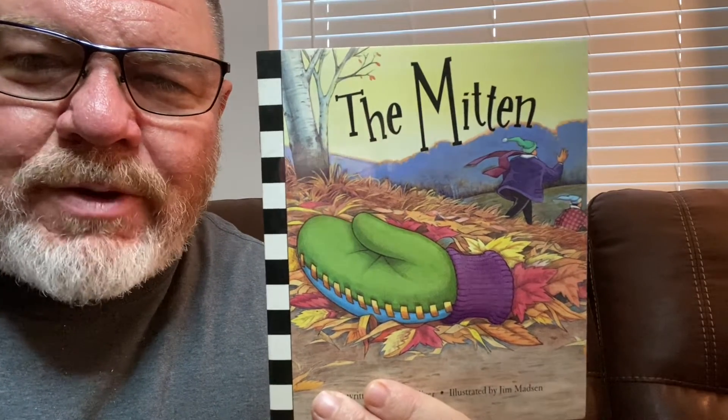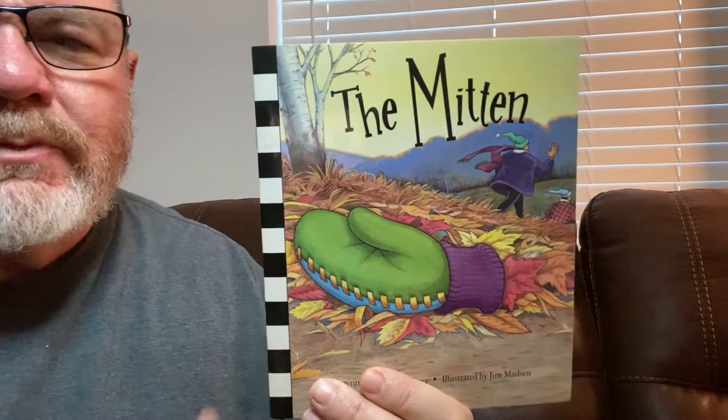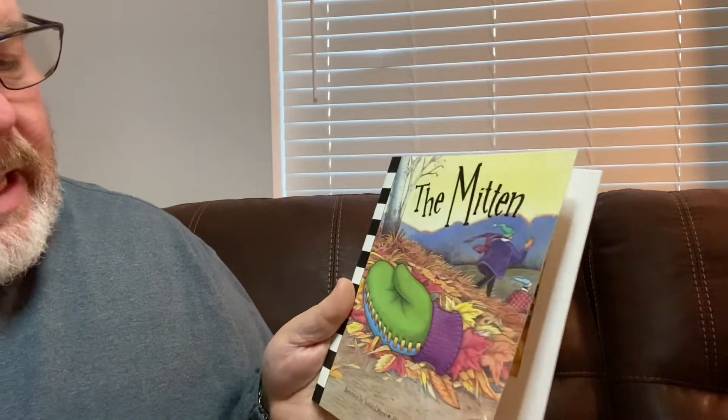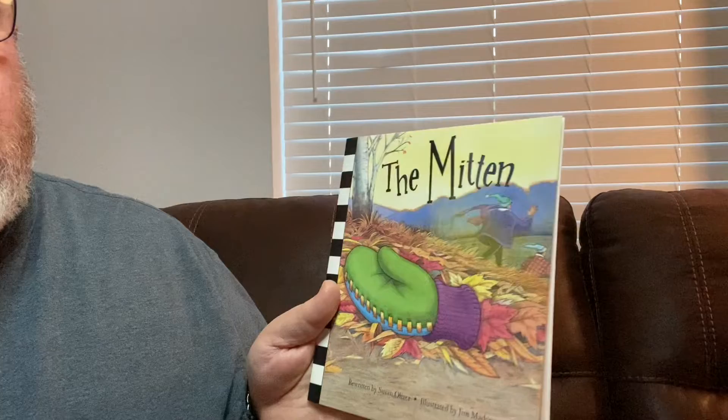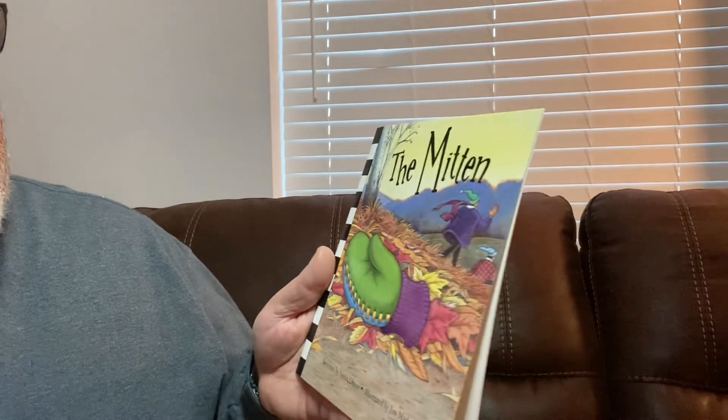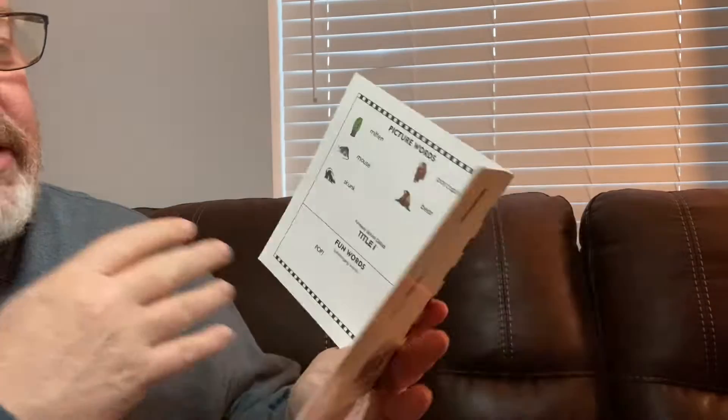Hi, boys and girls. This is Grandpa from Grammy and Grandpa Read. We have our YouTube channel where we read books every day. And this is our story today. Today's story is called The Mitten. It's rewritten by Susan Oliver and illustrated by Jim Madsen.